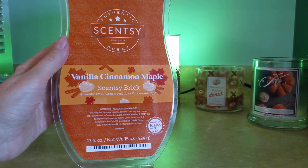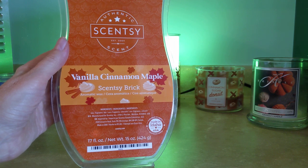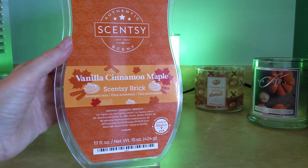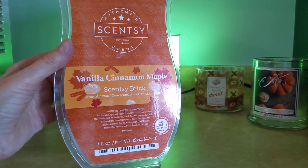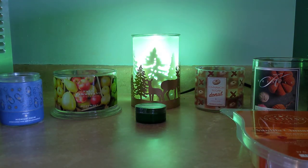Very strong for about five hours, and then it did tend to taper off and be a softer fragrance. I love this and I would repurchase it, but I'm trying not to buy any more bricks. That was Vanilla Cinnamon Maple.